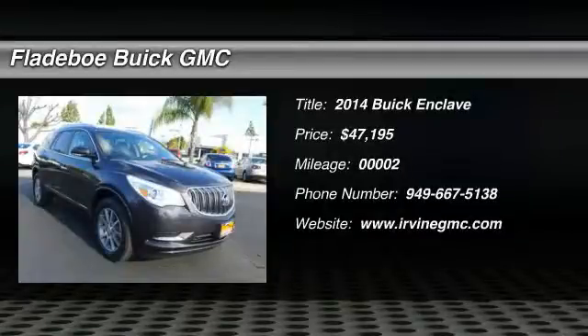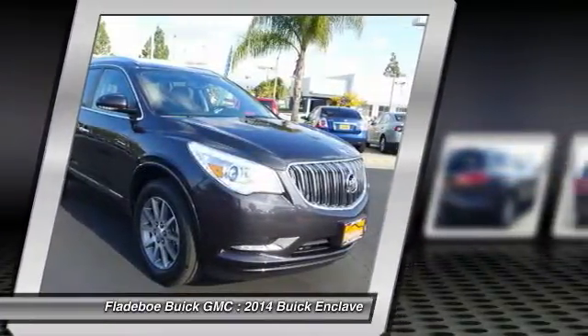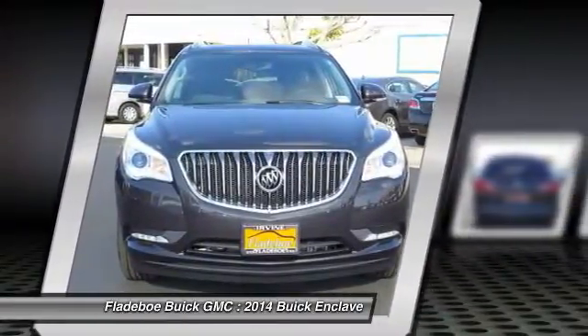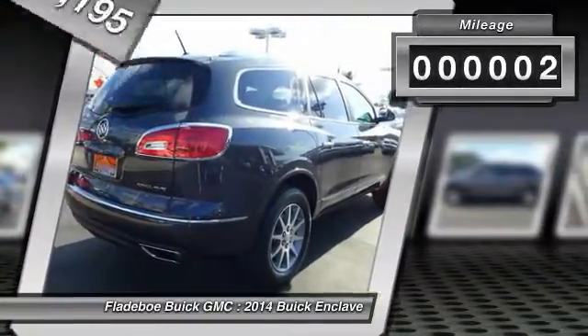The 2014 Enclave offers three rows of seats, standard, with seating for up to eight passengers. Not only is it roomy and stylish, but Buick really did its homework on this vehicle. They did not cut any corners and it is priced below $50,000. This vehicle has less than 100 miles.